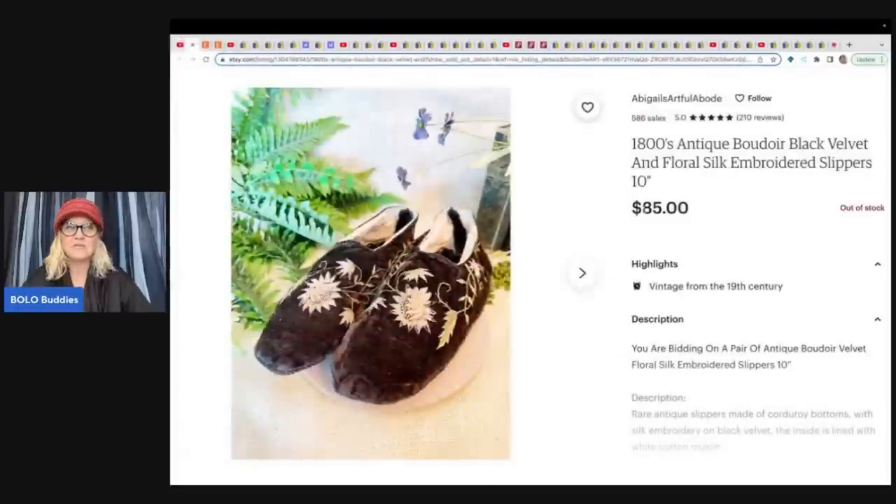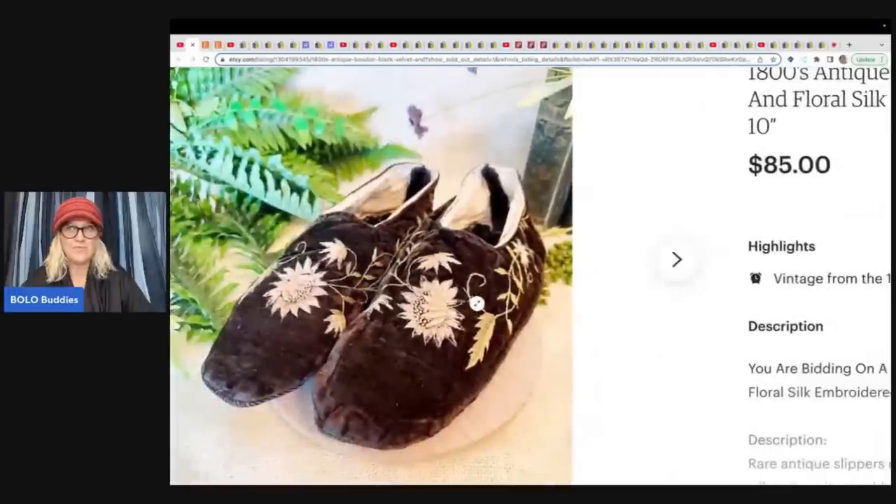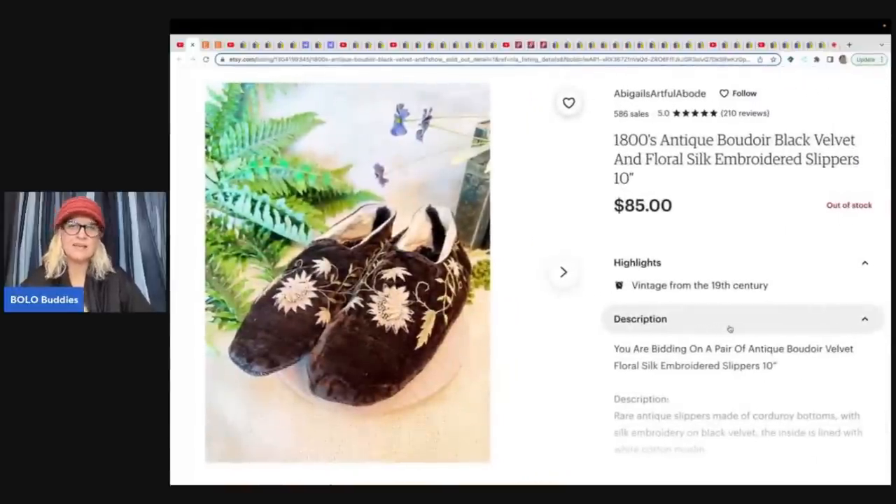The first item she sold are these 1800s antique black floral silk embroidered slippers. How incredible are these? From the 1800s. I always wonder how people date things like that — I usually just go with vintage to be safe. But she got these at a summer market for $10 and sold them for $85 plus shipping.